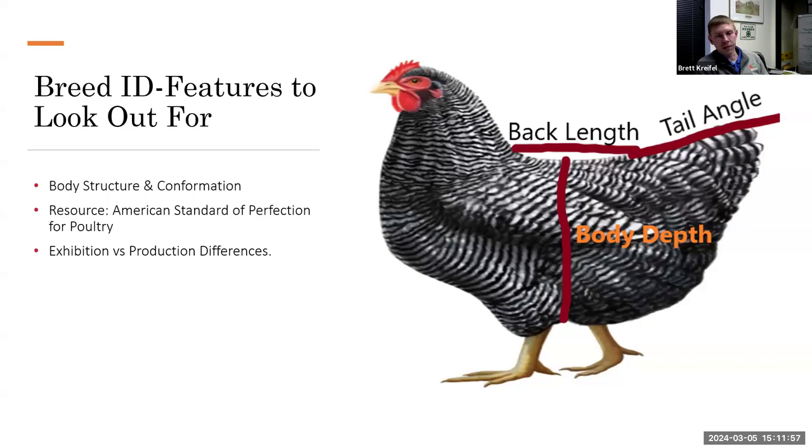All of this information — proper back length, proper tail angle, body depth — is in the American Standard of Perfection for Poultry. Comparing exhibition versus production: Leghorns, for example, have a very long back in exhibition strains, but production leghorns have a very short back. Even so, both share similar body shallowness, single comb, and about a 40–45 degree tail angle. Using these criteria, we can determine that a production leghorn is still a leghorn — it just lacks the refinement of an exhibition bird.